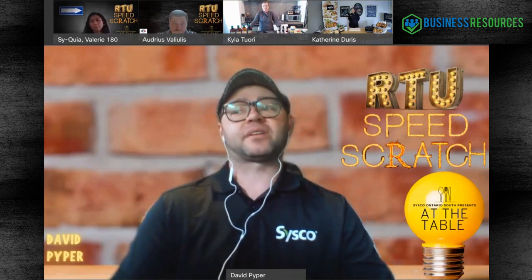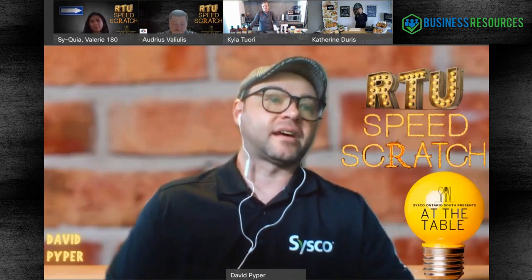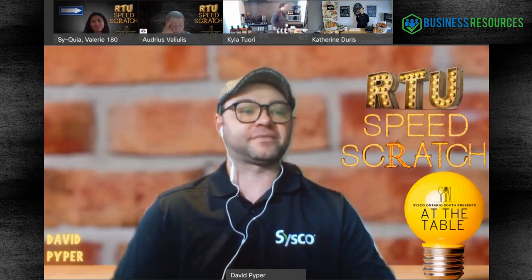Today we're going to go through ready-to-use products and speed scratch, and teach you all a little bit. We have a great panel. First, I want to introduce my co-host today - Jeff Richards. Jeff, give us a wave and tell us a little bit about yourself.